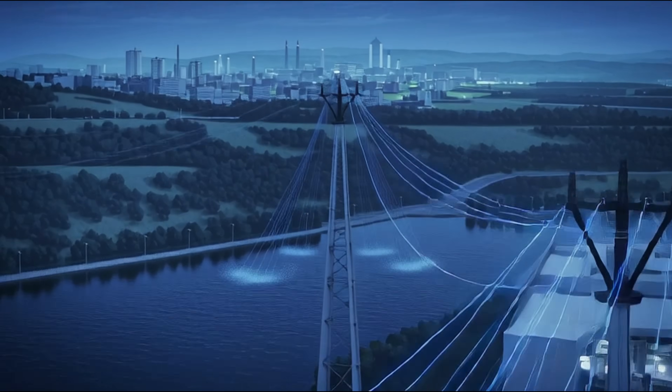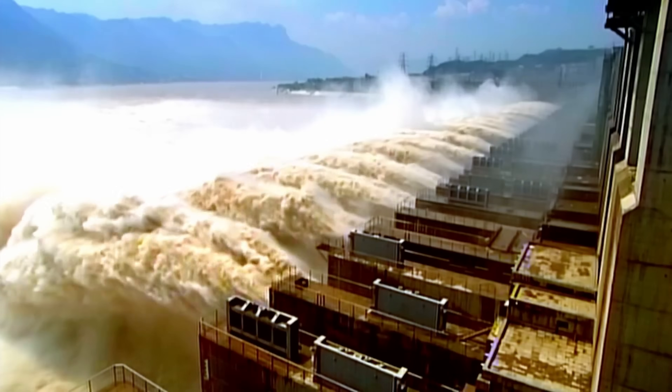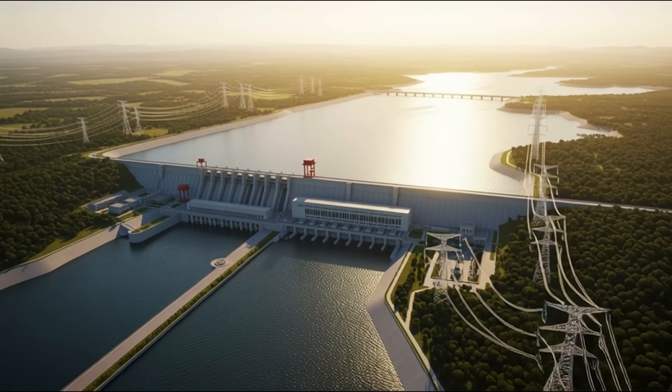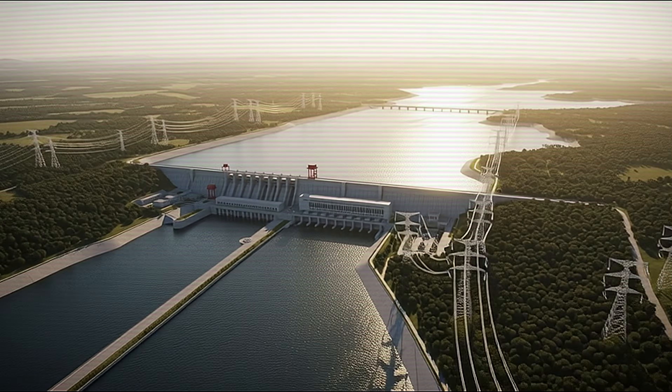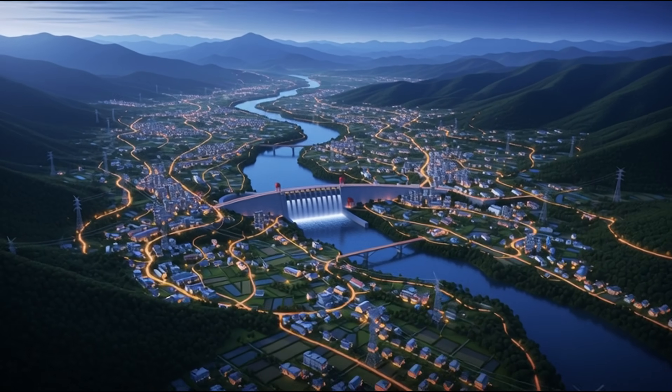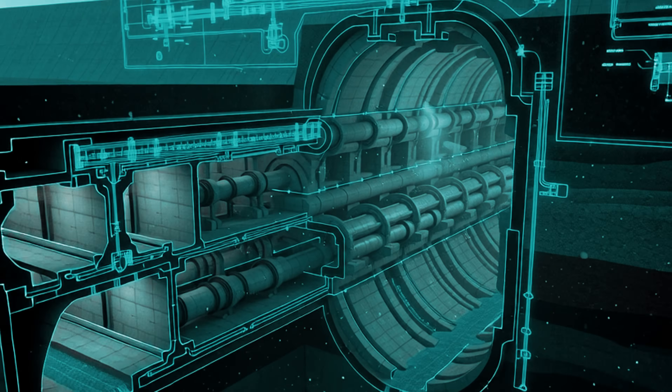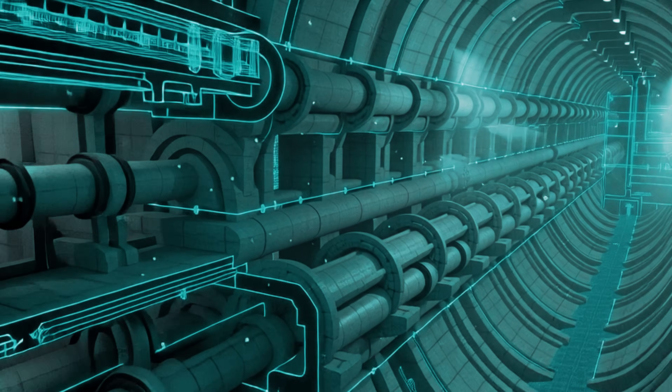Today, we'll discover how water transforms into electricity, how engineers learn to control rivers, and how one mistake can bring catastrophic destruction. This is not just a story about engineering. This is a story about civilization's survival. Welcome to the hidden engineering of hydroelectric dams.